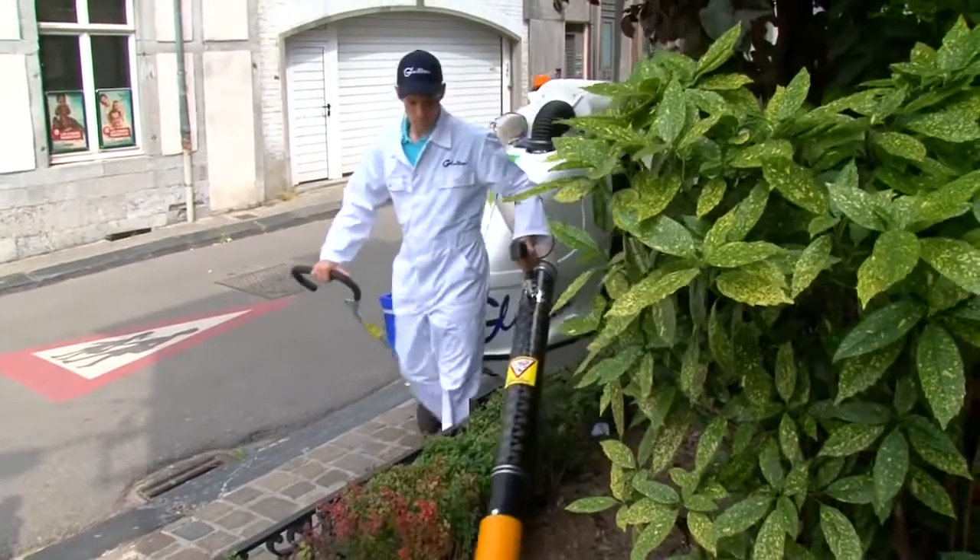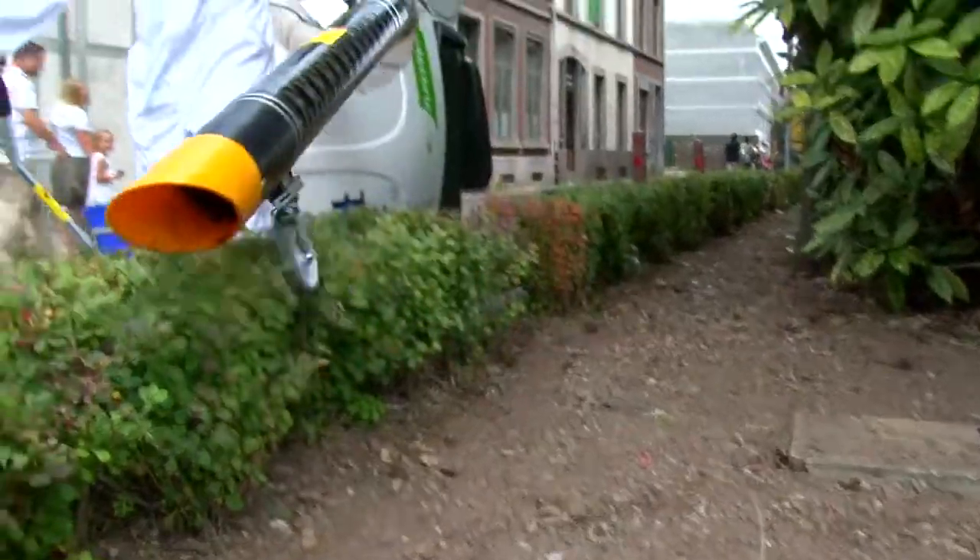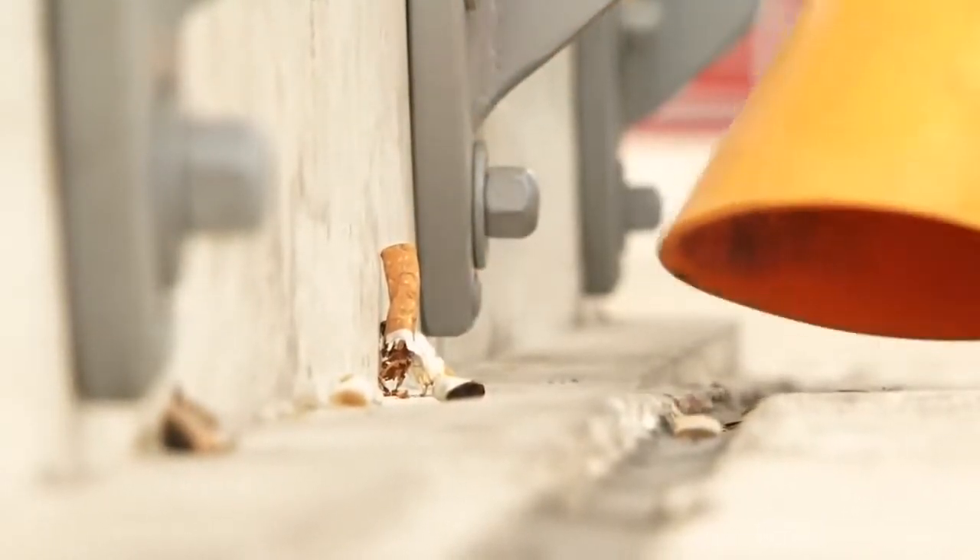The Glutton can also deal with waste on all types of ground without pulling in soil or surrounding gravel. It can reach into the smallest nooks and crannies thanks to its supple, wear-proof nozzle.